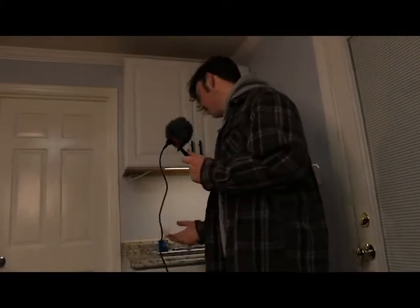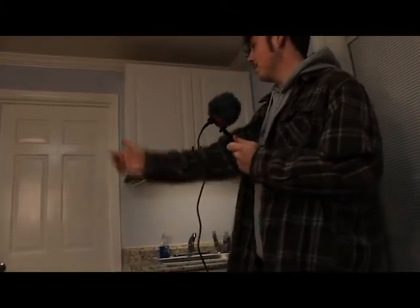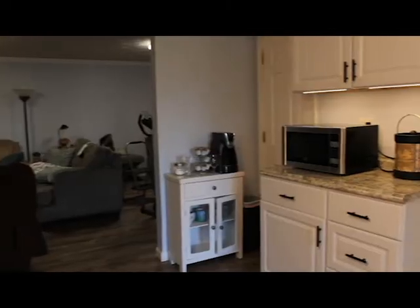Stepping inside you can see that we have a half kitchen that includes a fair amount of cabinets as well as a sink, microwave, and a pantry.